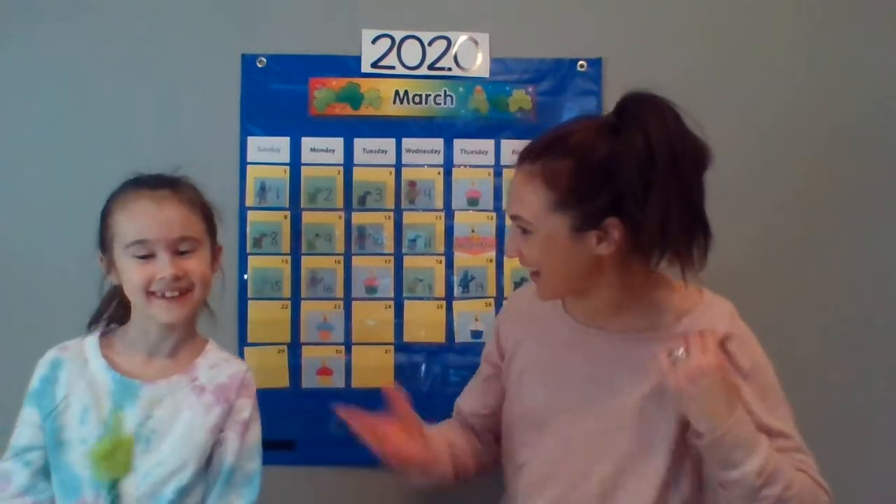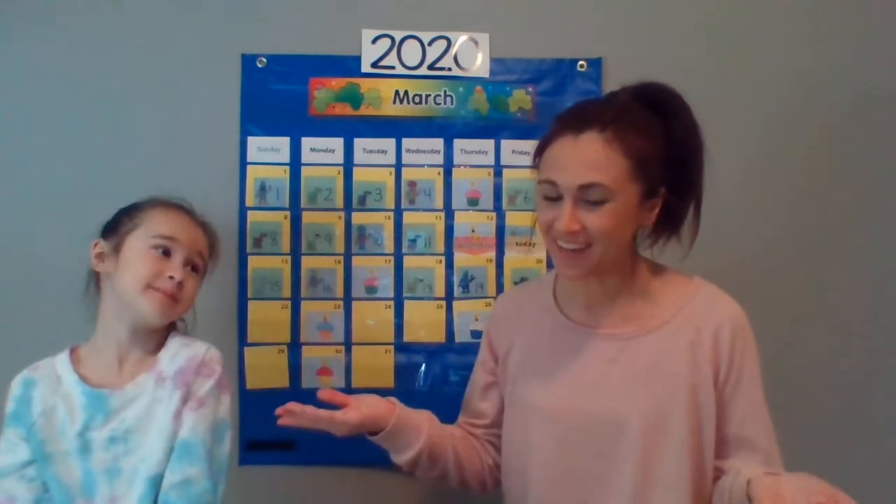Hi boys and girls. I have an assistant with me today — Marley. You know Marley is my daughter and she's a first grader at Ben Franklin. Marley, who's your teacher? Mrs. Weber.